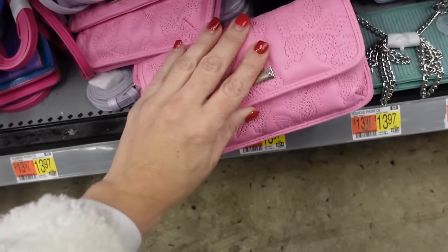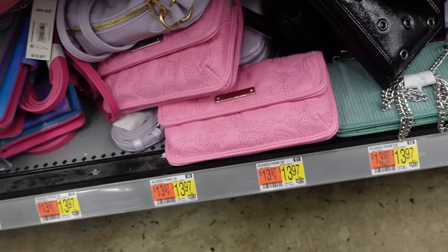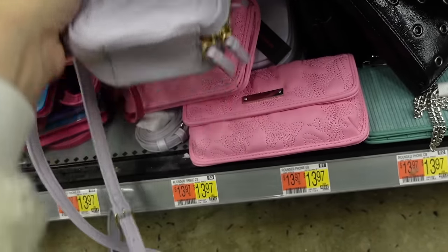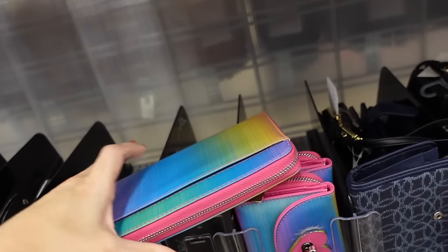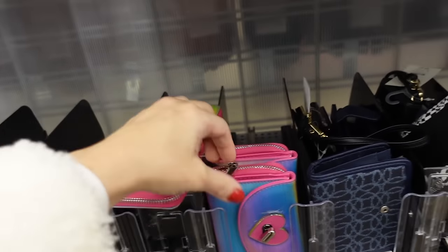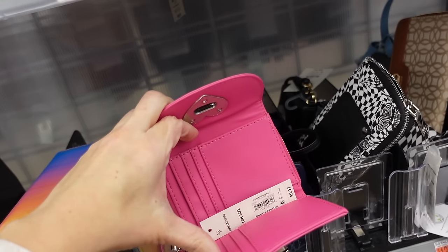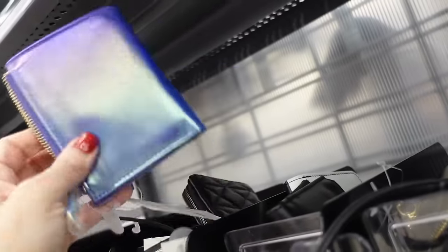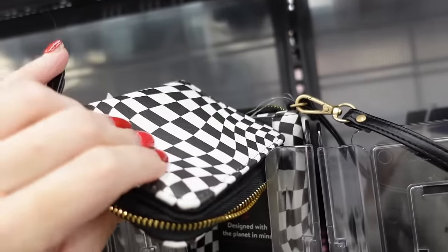Crossbody bags from No Boundaries — wallet style with a little side pocket. The pink is new, a couple other colors available at $13.98. Little quilted crossbodies in purple are also new. New iridescent wallets from No Boundaries with a side pocket and wristlet — $11.97. Also a toggle option at $9.97. Little card holder in iridescent purple is $8.97, also available in yin and yang and black and white check.